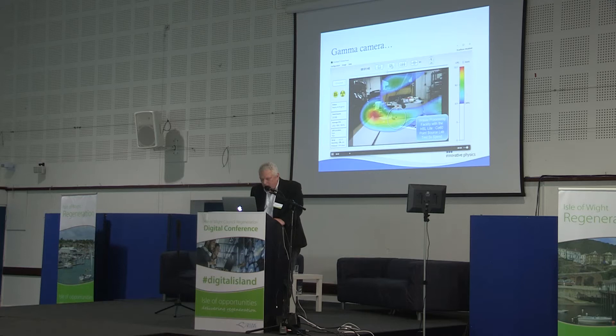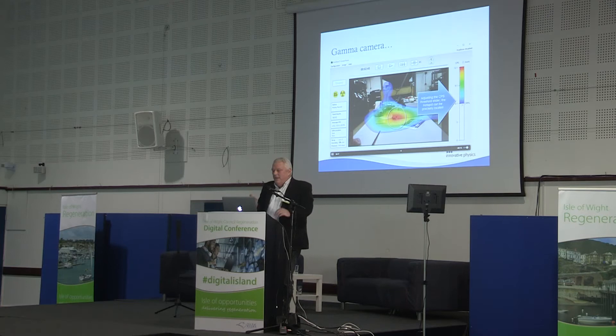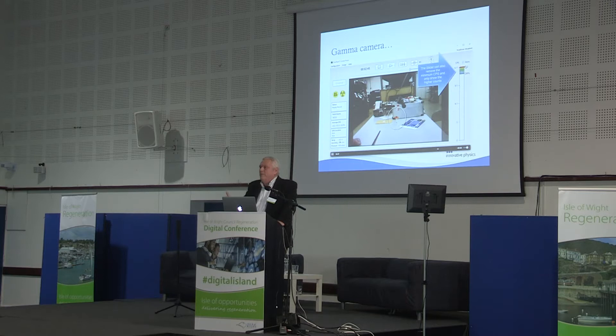I'm just showing you what a gamma camera looks like. This is a test image taken somewhere in America. What we're looking at here is just a normal CCTV video image, and the hotspot concentrating in the centre is a test source of radiation. The idea being that once you know where that radiation is, you can go away and clean it up.